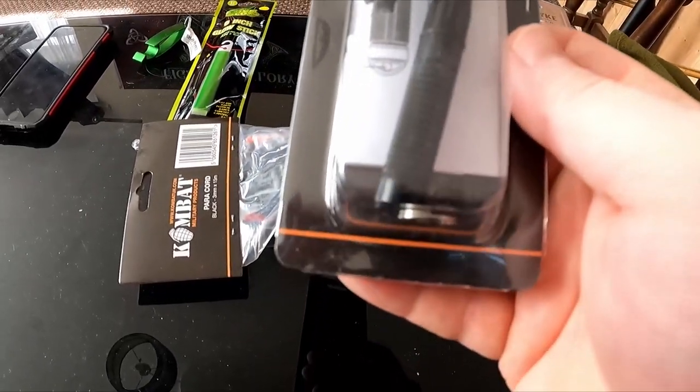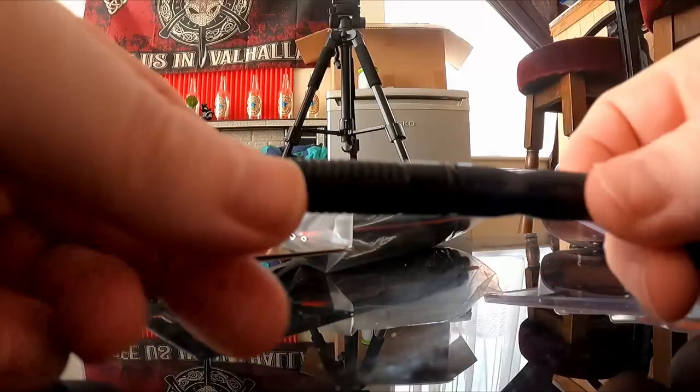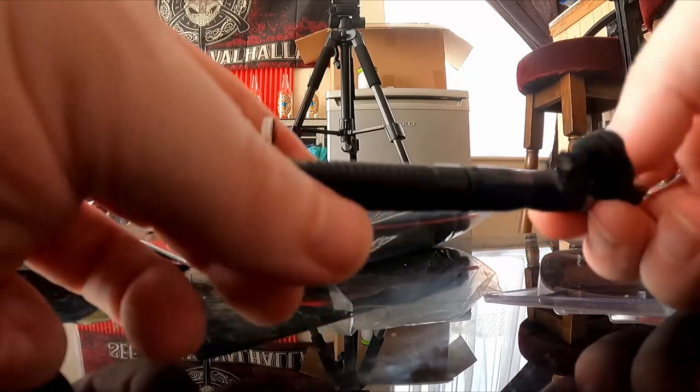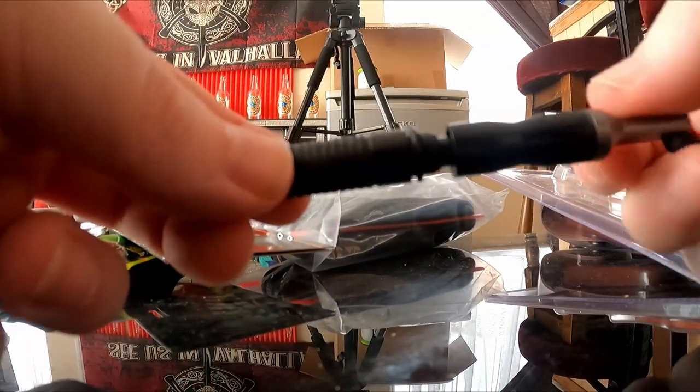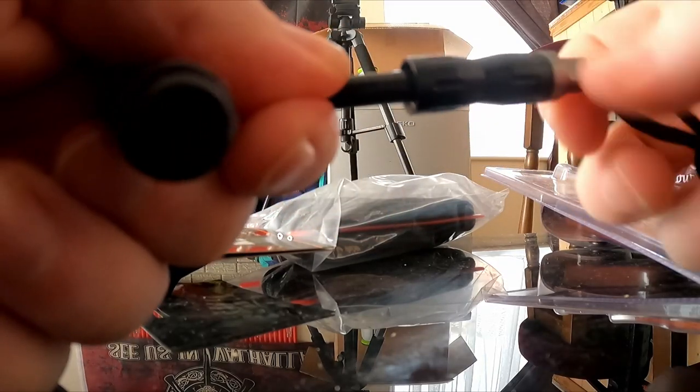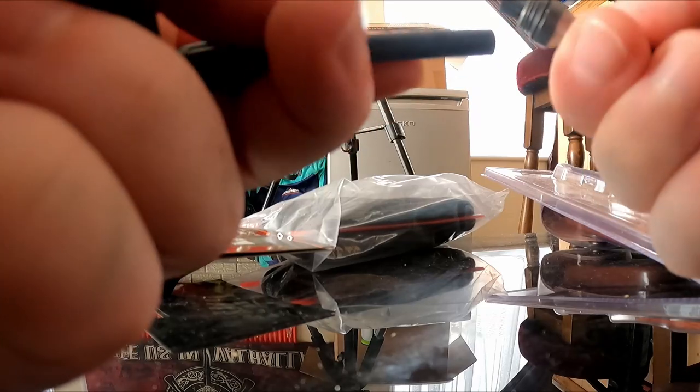Combat Elite Fire Starter in black — it's got some instructions in there as well. This is the fire starter. You just attach it to your keys or anything, and then it comes apart like this and that part comes off as well.